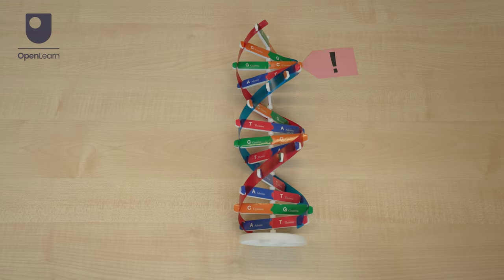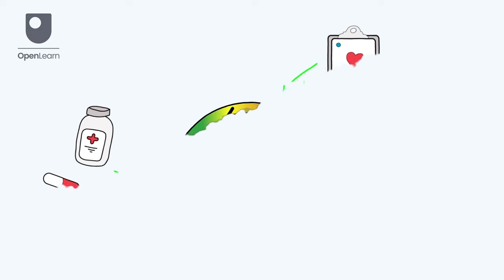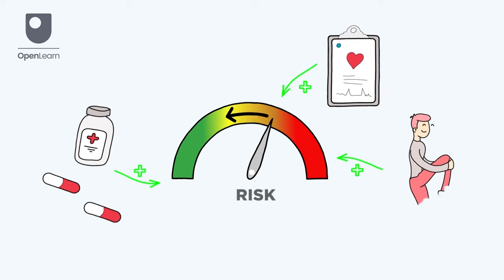DTC health tests can tell us about our health by looking at our DNA for changes which raise our risk of getting certain diseases in the future, or passing a health condition on to our children. These tests mostly look for a few well-known changes linked to common diseases like Alzheimer's disease. Knowing this can help people to make healthy choices to reduce their risk or encourage them to have regular health check-ups.